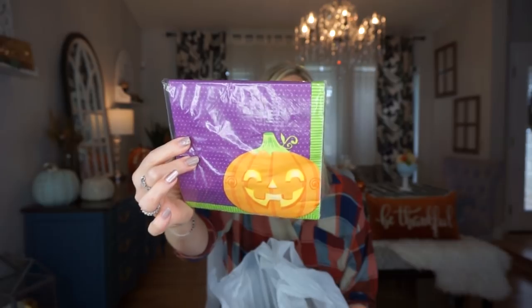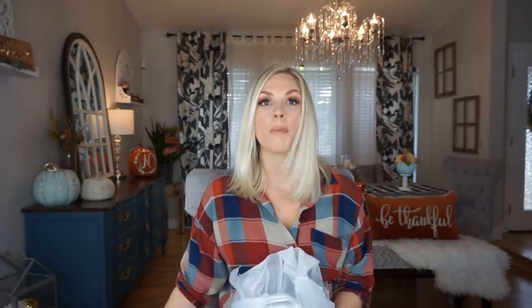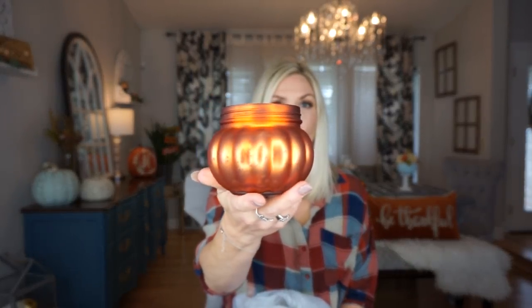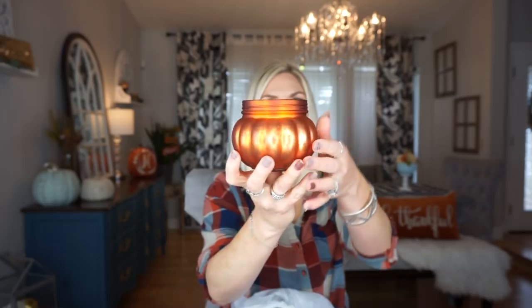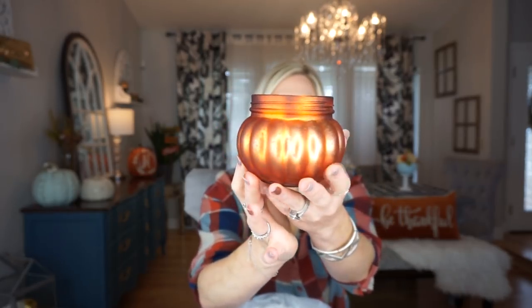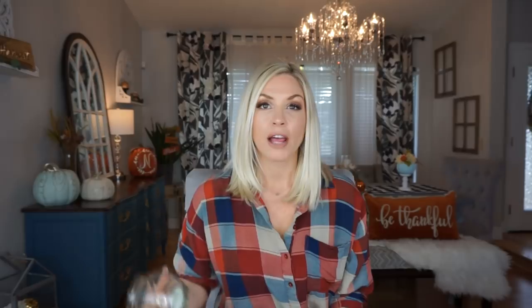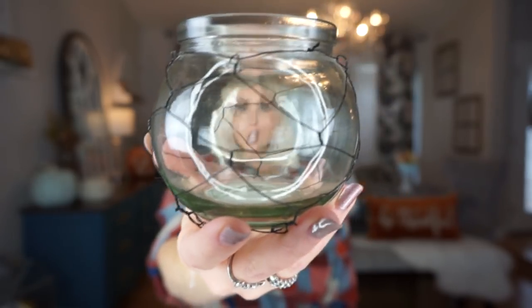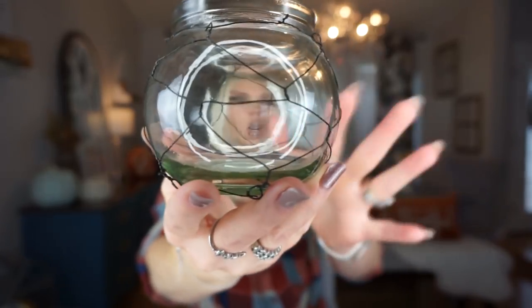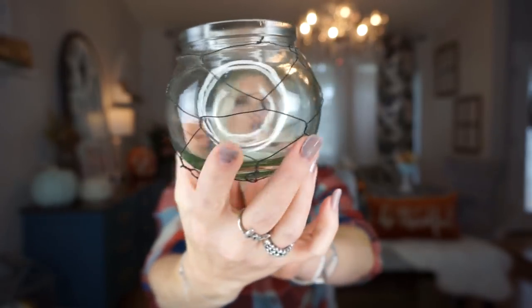I also picked up these purple napkins specifically thinking my daughter would enjoy them in her lunch. Then I picked up this candle jar — I love the shape of it, it's so cute. I really should have gotten two of these. I also got this other one that has a really interesting fishbowl-like quality to it — it felt very farmhouse-ish to me. I picked it up because I figured I can use it somewhere.